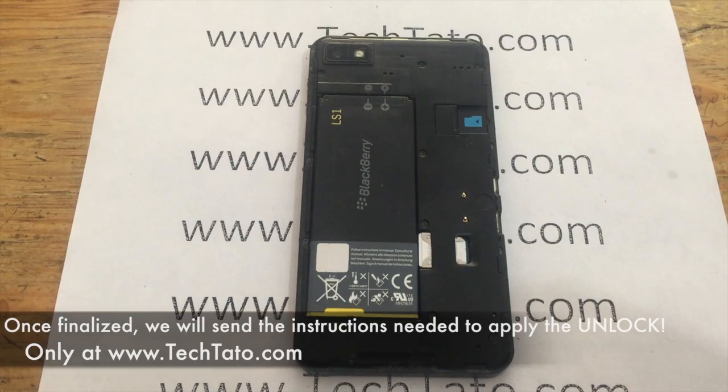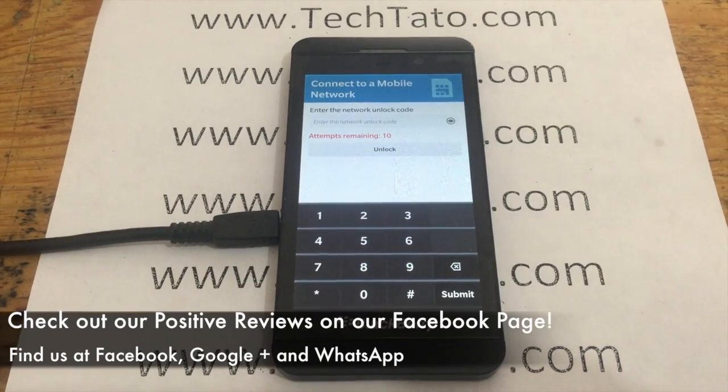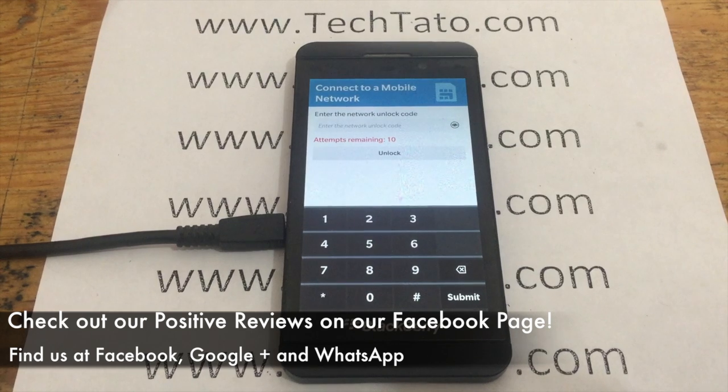Once the unlock has finalized, it's a matter of entering a different SIM card and entering the provided unlock code sent from us. That's it — you're good to go. Your device is factory unlocked.